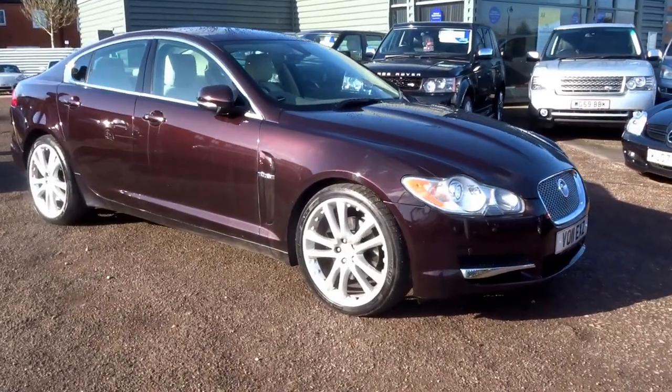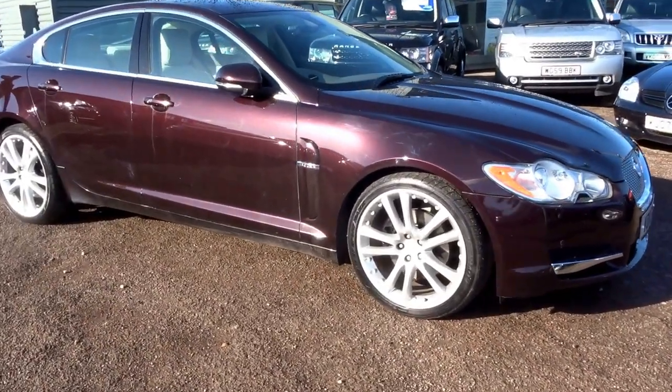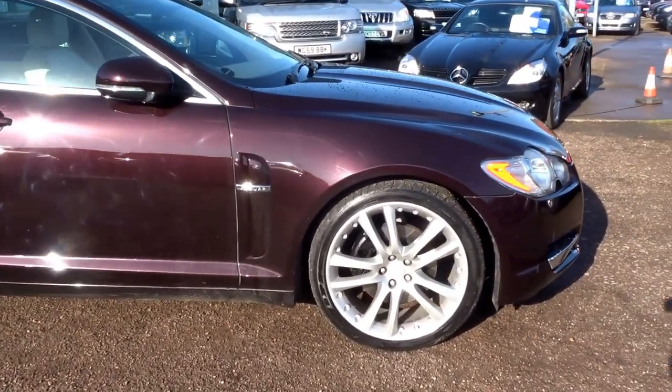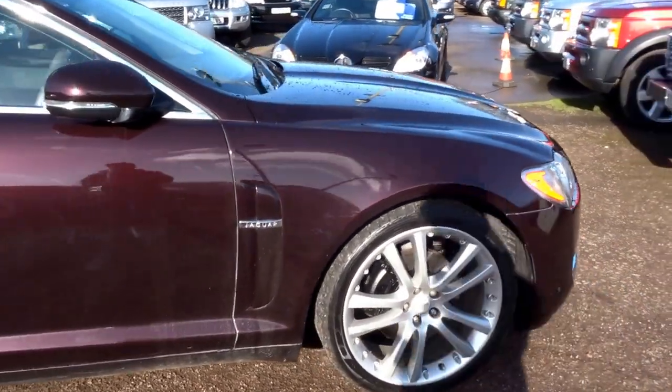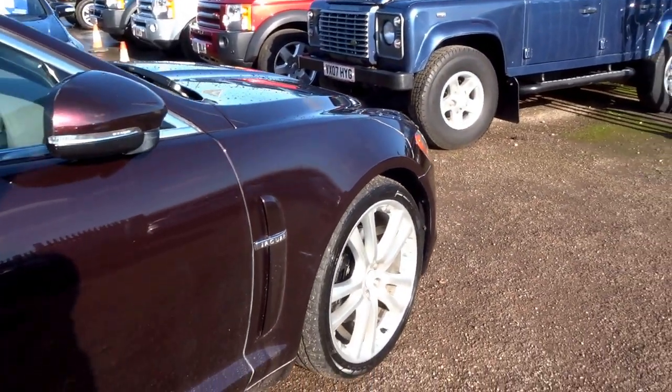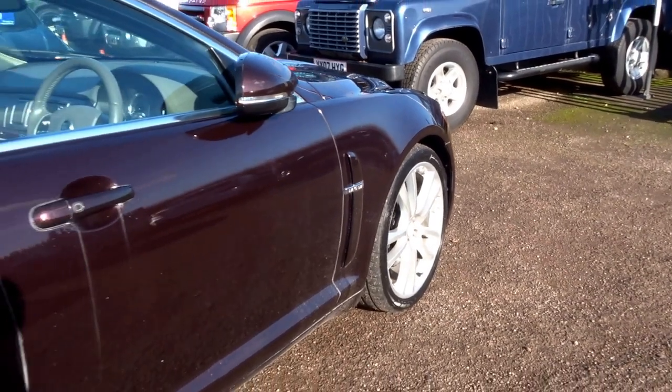I'm going to give you a bit more of an insight into this beautiful caviar red metallic 2011 Jaguar XF. This car is fitted with a 3 litre diesel engine that produces 240 bhp.